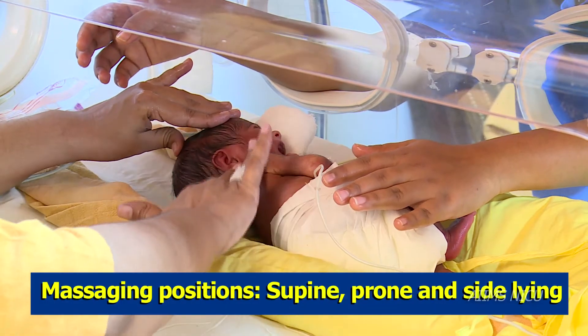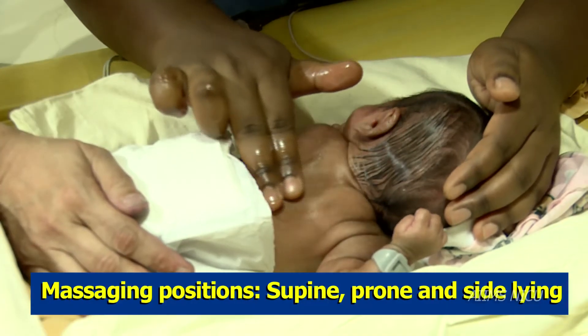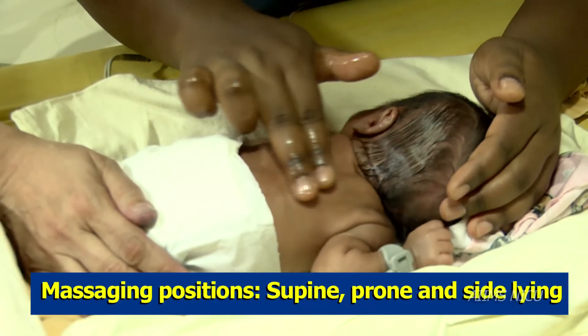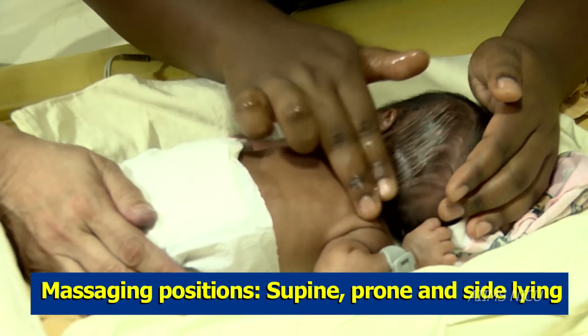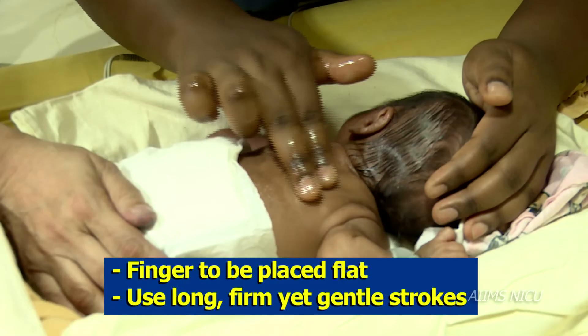Massaging can be done in all positions: supine, prone and sideline. We start massaging from the head, move to the face, chest, abdomen and finally the limbs. Fingers should be placed flat on the infant's body and massage should be done with moderate pressure using long, firm yet gentle strokes.